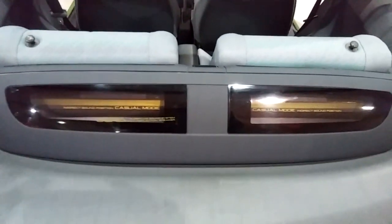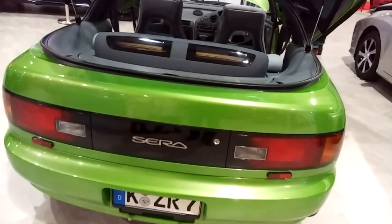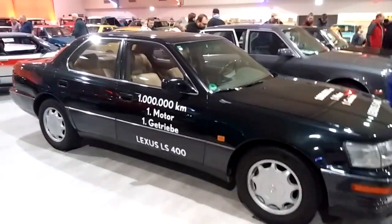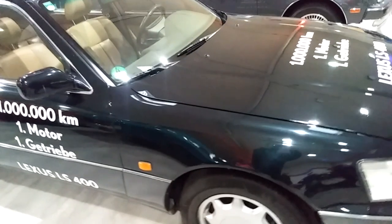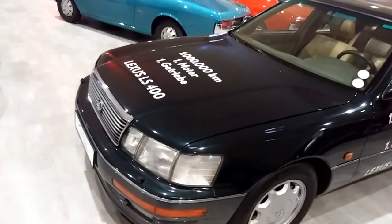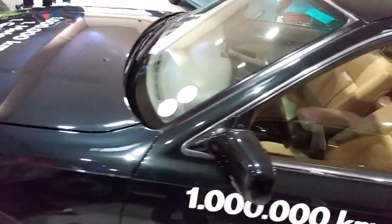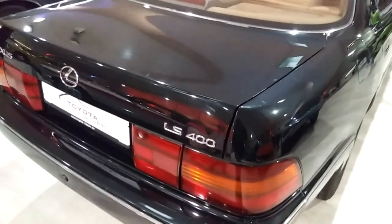Cool sound system! Moving on — this is a Lexus with one million kilometers on the clock, but with the first engine and transmission of course. Good condition — even the paint is okay and the interior could pass for a 100,000-kilometer car. It was used, but it still looks good apart from some rust bubbles here.